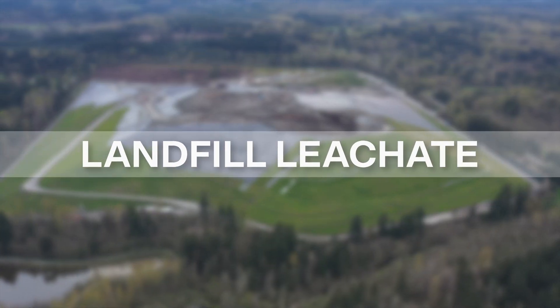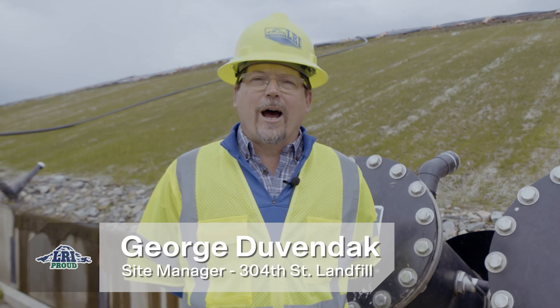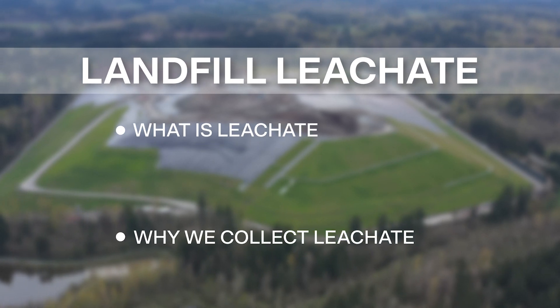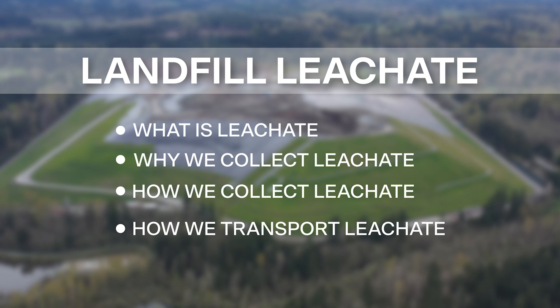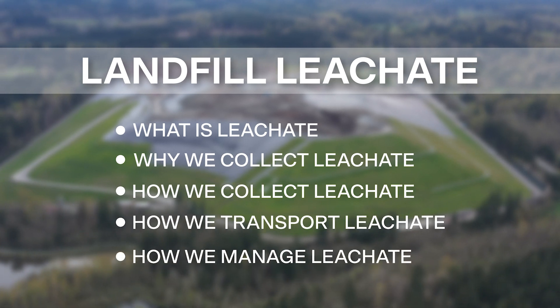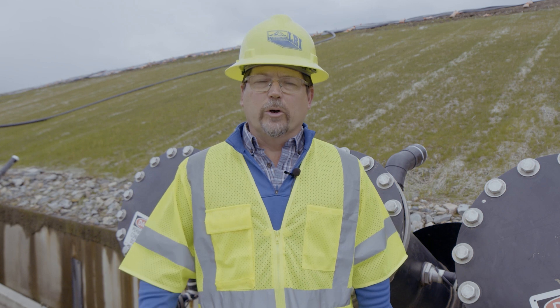Hi, my name is George Dubendek. I'm the site manager at the LRI 304th Street Landfill, and today's topic is landfill leachate. I just want to distill this down to five basic points: what is leachate, why we collect leachate, how we collect leachate, how we transport it off-site, and how we go about managing it once we transport it off-site to help protect and improve the environment.